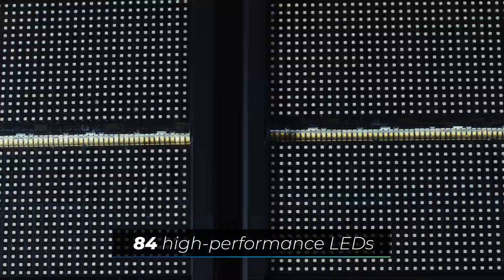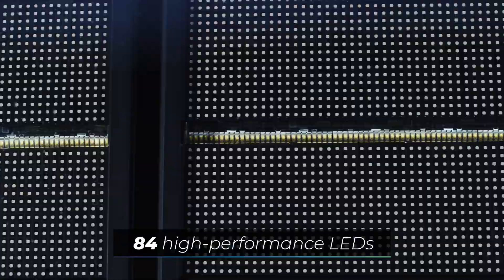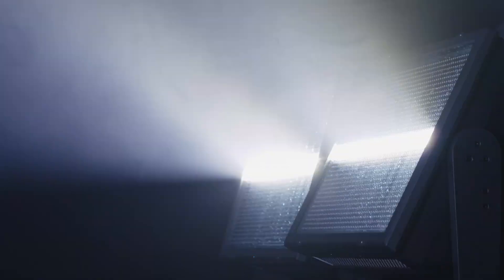The new integrated beamline is equipped with 84 high-performance LEDs, which are highly efficient at 10 watts each, and produce a flash that is more powerful than ever.